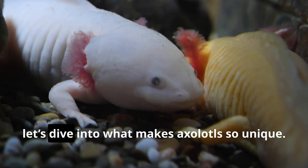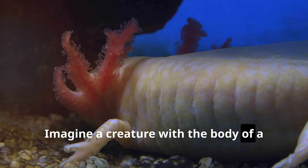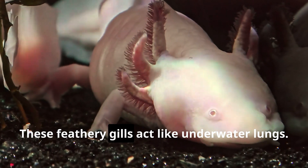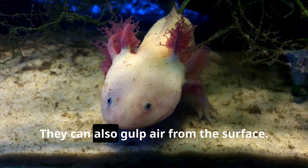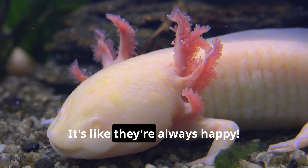Let's dive into what makes axolotls so unique. Imagine a creature with the body of a salamander and the tail of a tadpole — that's our axolotl. These feathery gills act like underwater lungs; it's like having built-in snorkels. They can also gulp air from the surface. And those adorable smiles? It's like they're always happy.